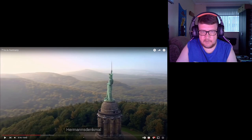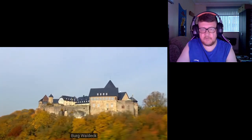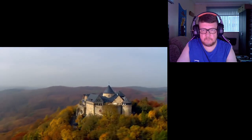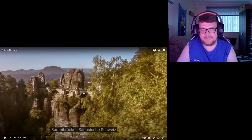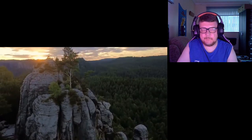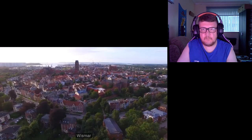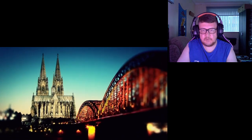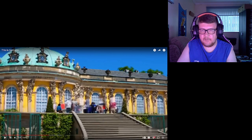Hermannsdenkmal — that's amazing. Burg Waldeck. Heidelberg — that's lovely there. Wismar, Kohl, Potsdam. This is what I mean — everywhere in Germany it's completely different, it's not exactly the same. Vibrant colours, beautiful, amazing.